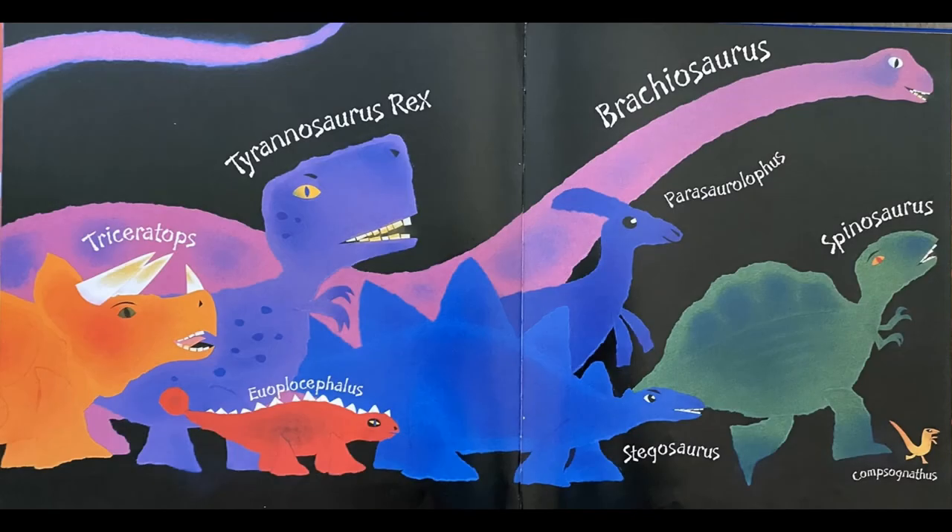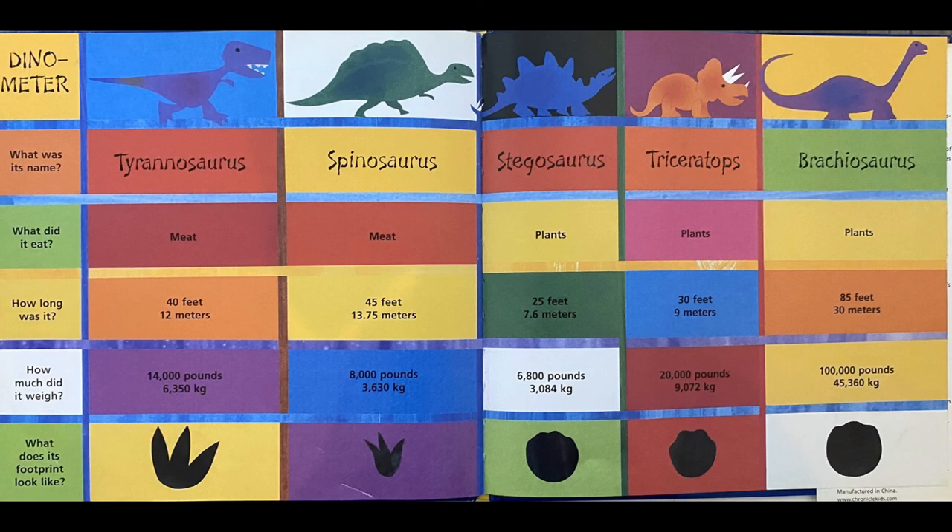Look at all of these different dinosaurs — all different shapes and sizes. The Triceratops has the three horns. T-Rex has the short arms and the very heavy skull. Brachiosaurus has the super long neck and is very tall, about 40 feet tall. Then you have Parasaurolophus, Stegosaurus with the spikes, Euoplocephalus, Spinosaurus, and this little tiny one, Compsognathus — that's not even five feet tall. Here you can see that the T-Rex and the Spinosaurus were meat-eaters. The Stegosaurus, Triceratops, and Brachiosaurus were plant-eaters. The end.